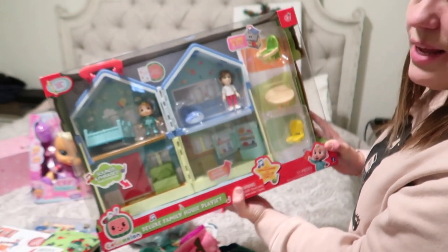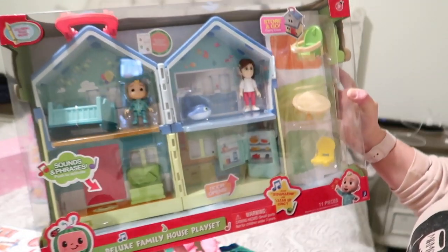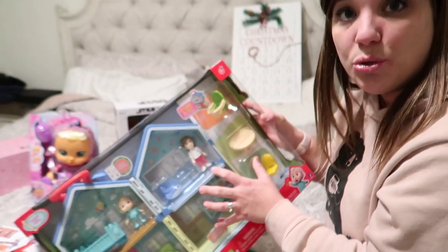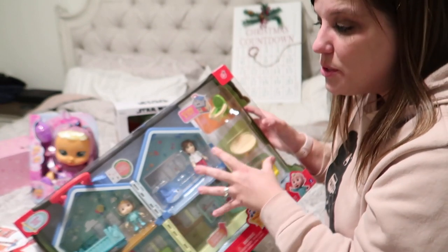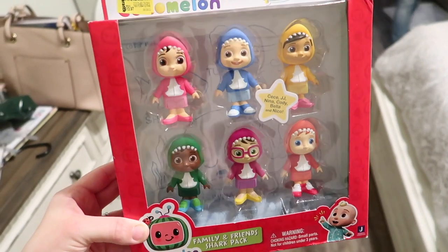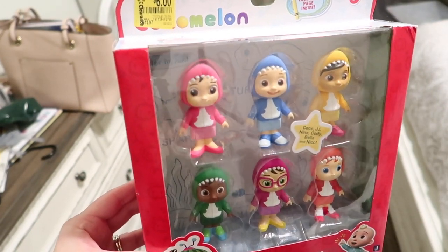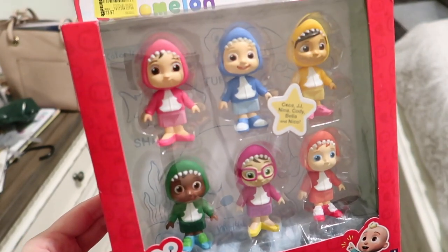We also got Kinsey this Cocomelon playhouse. It has a lot of sounds and phrases, a bunch of furniture, and includes the Cocomelon mom and a couple other characters. My girls really do play with these little knick-knacky toys a lot, and I think she's definitely going to love this one. There was also another Cocomelon item we got her — it was on clearance at Walmart for $6, marked down from $14, so we snagged that to go with her Cocomelon house.